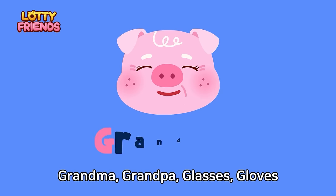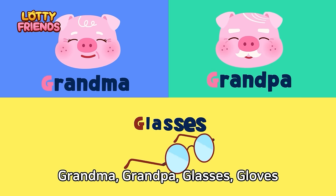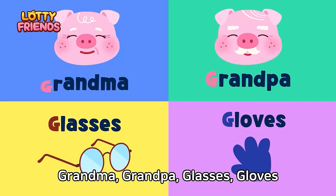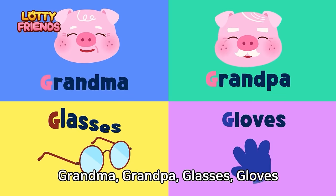Let's learn the alphabet. G — Grandma, Grandpa, Glasses, Gloves. Creepy's Grandma wears glasses; Creepy's Grandpa wears gloves. Grandma, Grandpa, Glasses, Gloves.